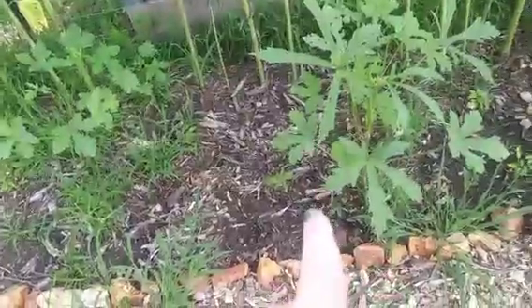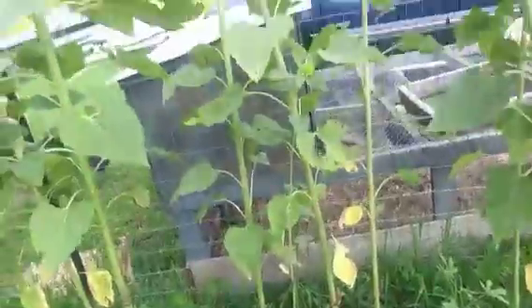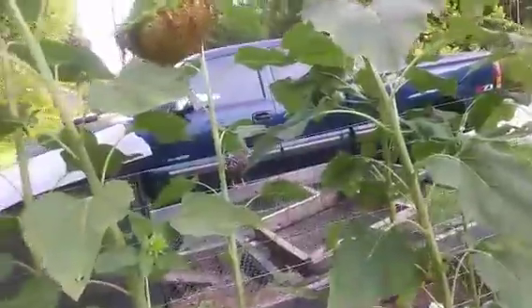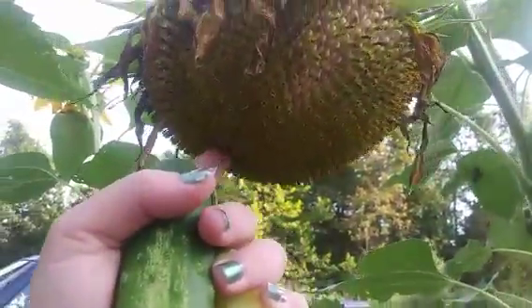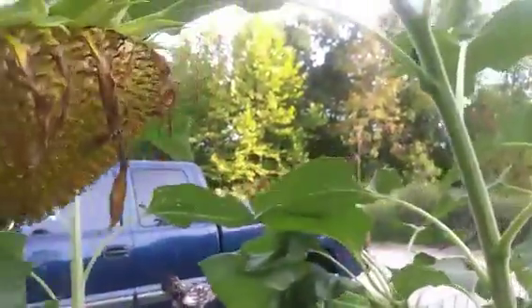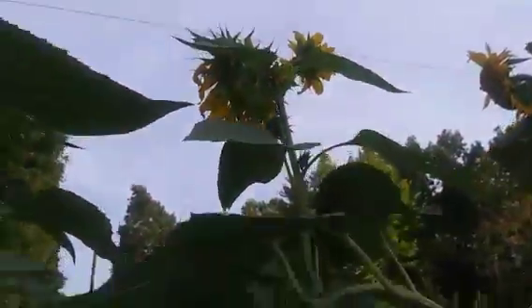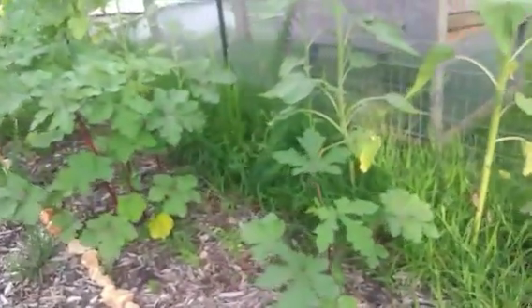Then we have this one sunflower plant - let me show you because it's not like the rest. Here's our first one that bloomed; it looks dead but we're saving it for seeds so it's going to stay there. The one behind it has multiple heads - none of the others have multiple heads, just this one. I'm not sure if that's normal for sunflowers since this is my first year growing them, or if it just got a little crazy.